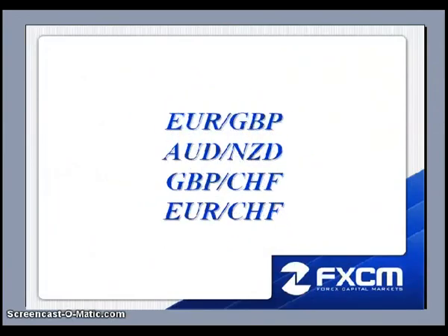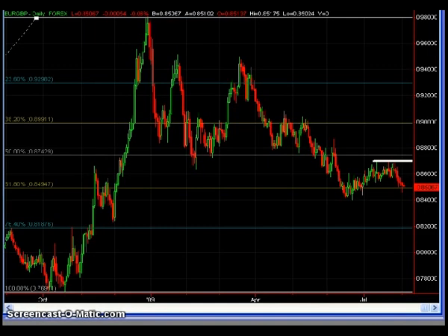This is Matt Russell, and welcome to the Daily Maxx. Here are the four pairs I will be discussing this evening: the Euro Pound, the Aussie Kiwi, the Pound Swiss, and the Euro Swiss. Let's go ahead and pull up the charts.